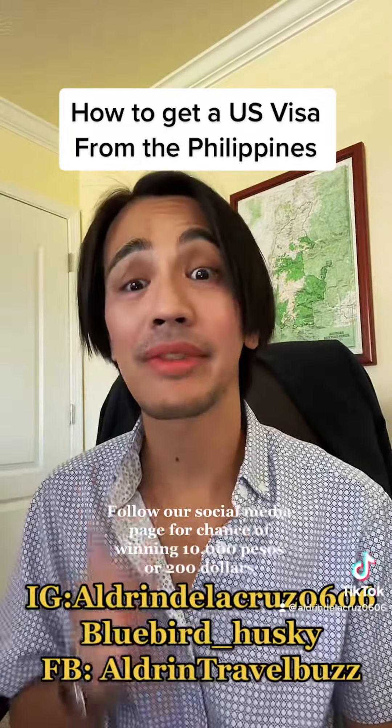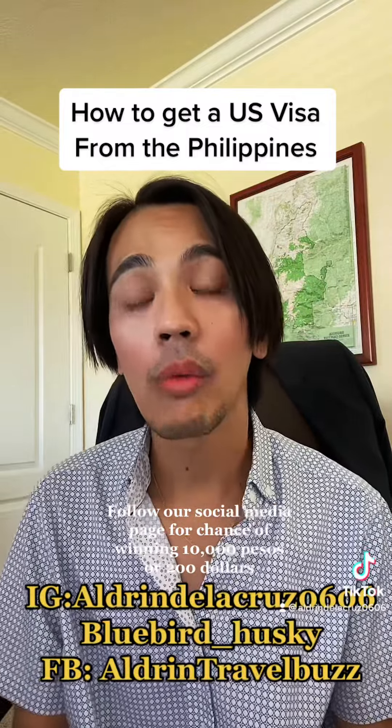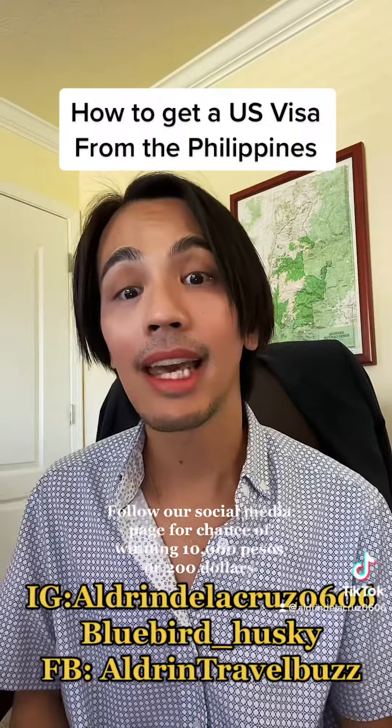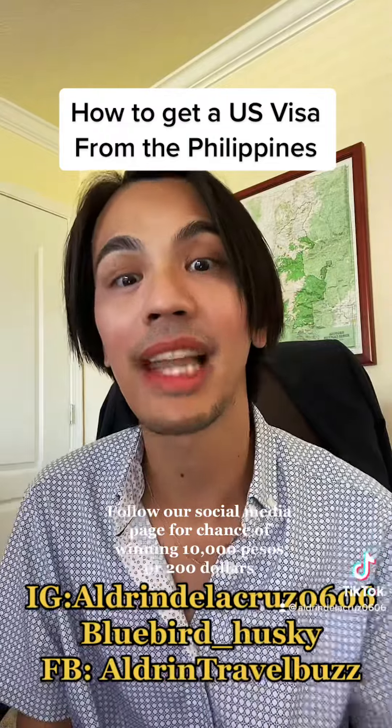Don't forget to smile. Although the interview is nerve-wracking, try to give your best and smile — I think that will help you get approved and secure your US visa. Good luck!